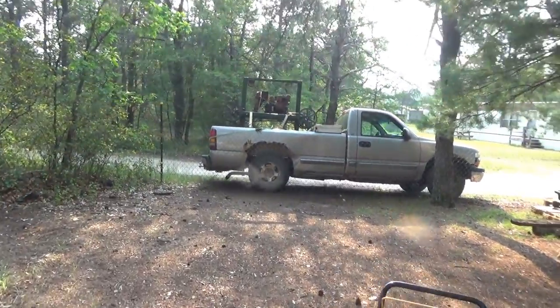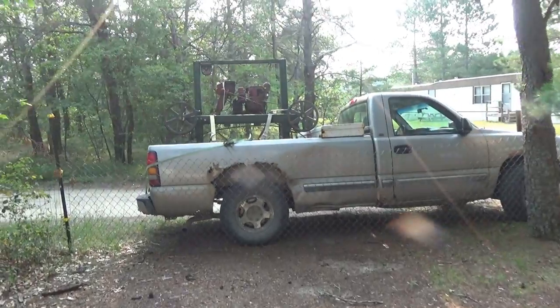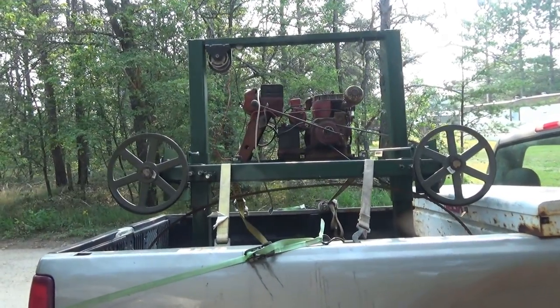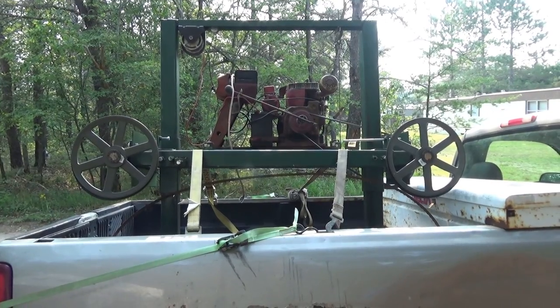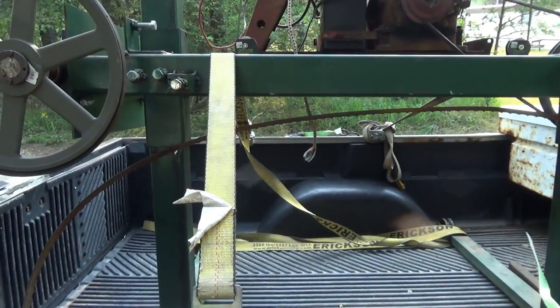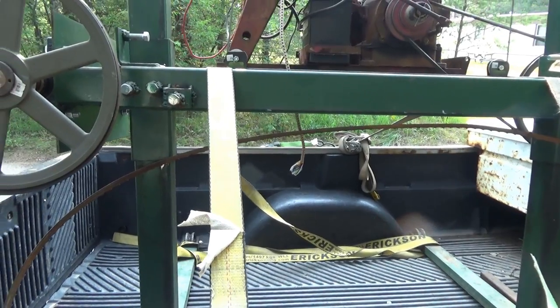Hey everybody, had a big road trip last night — six and a half hours round trip — but look what I got: a big, big, big home-built sawmill, almost finished. And I can't get it off the truck.